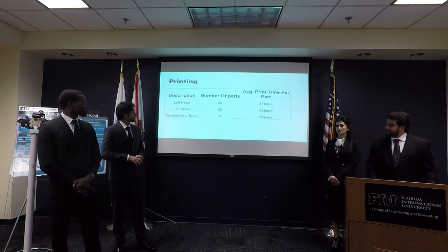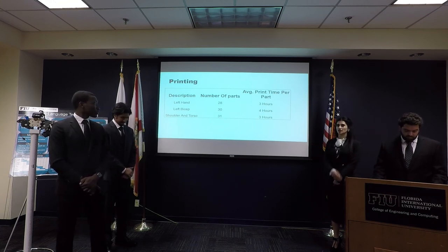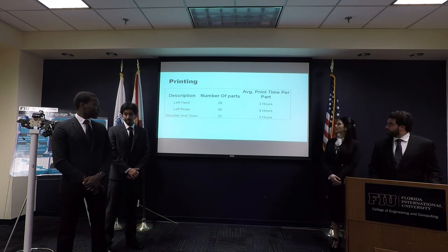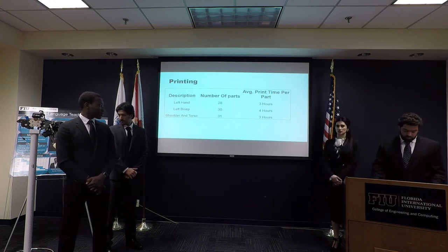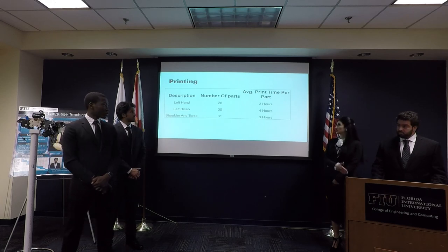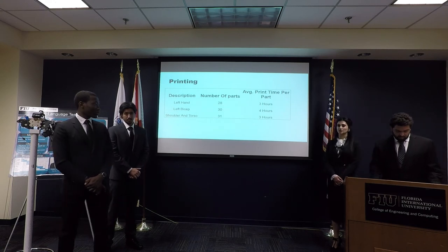When we looked at the parts we had to print: 28 for the left hand, 30 for the left bicep — a total of 52 for the left arm — and 31 for the shoulder and torso. The average printing time for three parts was three to four hours, for a total of 300 hours of print time.